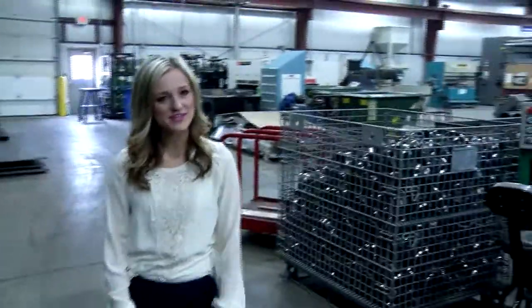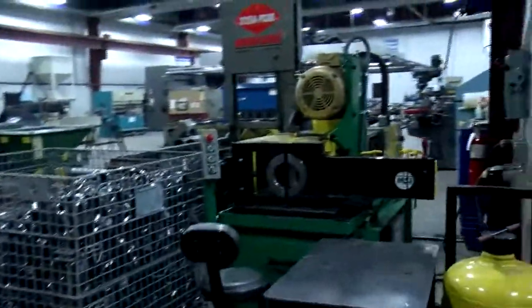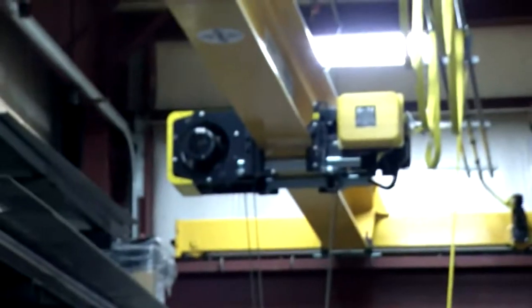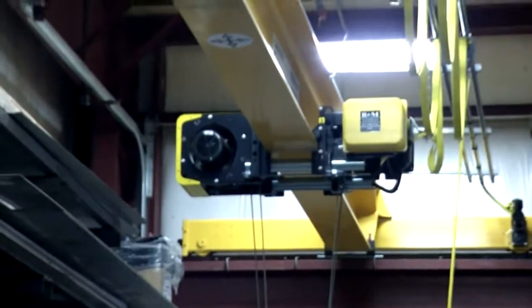On this side of the lab, we do everything related to metal fabrication. We've got a pipe beveler that can do different things with equipment, and this yellow piece up here is actually a five-ton bridge crane that handles all the material handling processes.